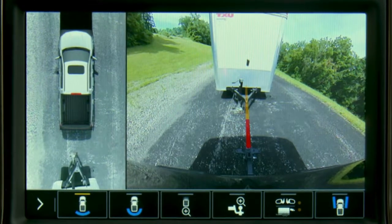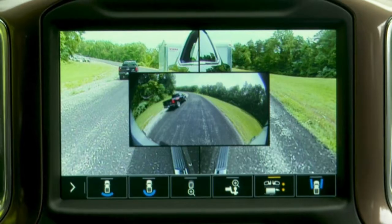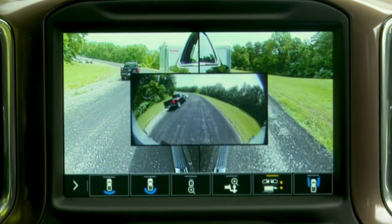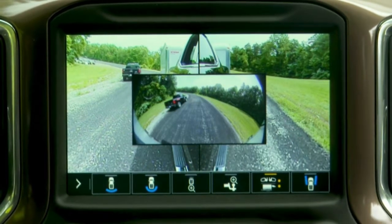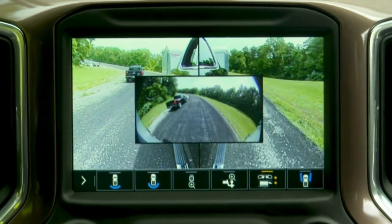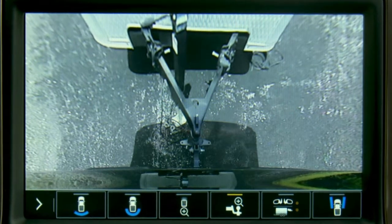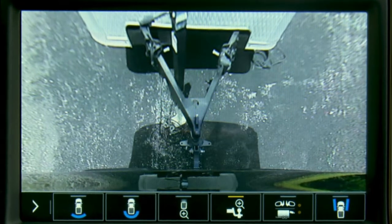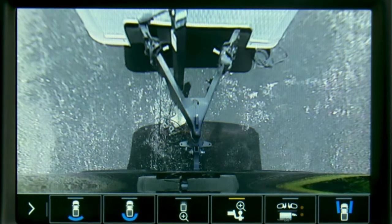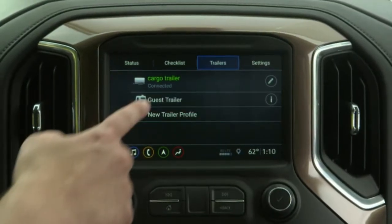It'll allow users to store up to five profiles, including guests, for different types of trailers. It also includes brake gain memory that works with the integrated trailer brake controller, allowing fingertip control of the trailer's brakes and the ability to set and save the controller's brake gain setting for each trailer and their profile. A theft alert can also activate the truck's lights and horn if the trailer harness is disconnected from the vehicle.